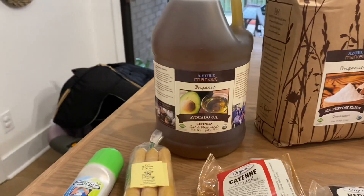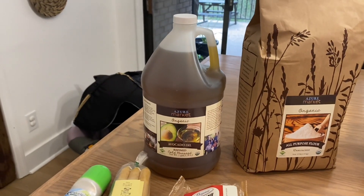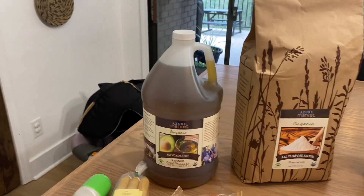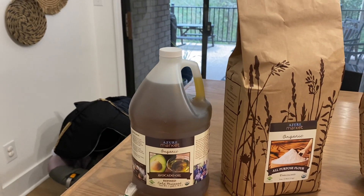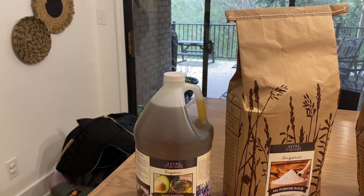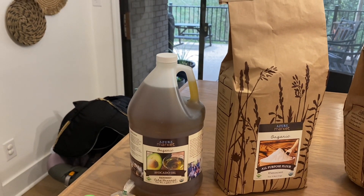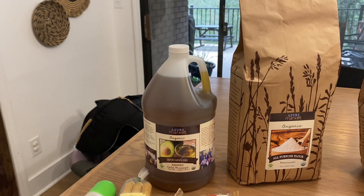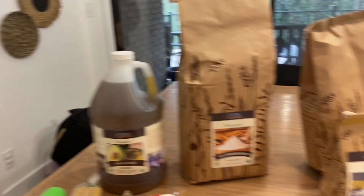Then I got a humongous one-gallon thing of avocado oil, because I switched from using canola or vegetable oil — it is horrible for you. Avocado oil is such a great alternative. I was skeptical because I tried using olive oil and coconut oil to replace vegetable and canola oil in recipes and found it doesn't taste the same. But with avocado oil, I have substituted it in just about all of my recipes, even my baking recipes, and you cannot tell one bit of difference.